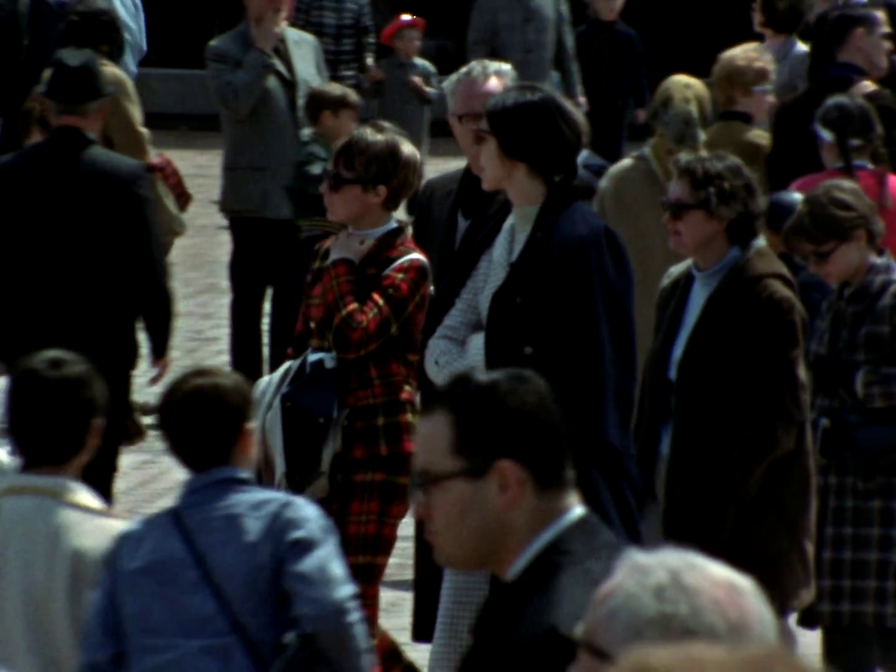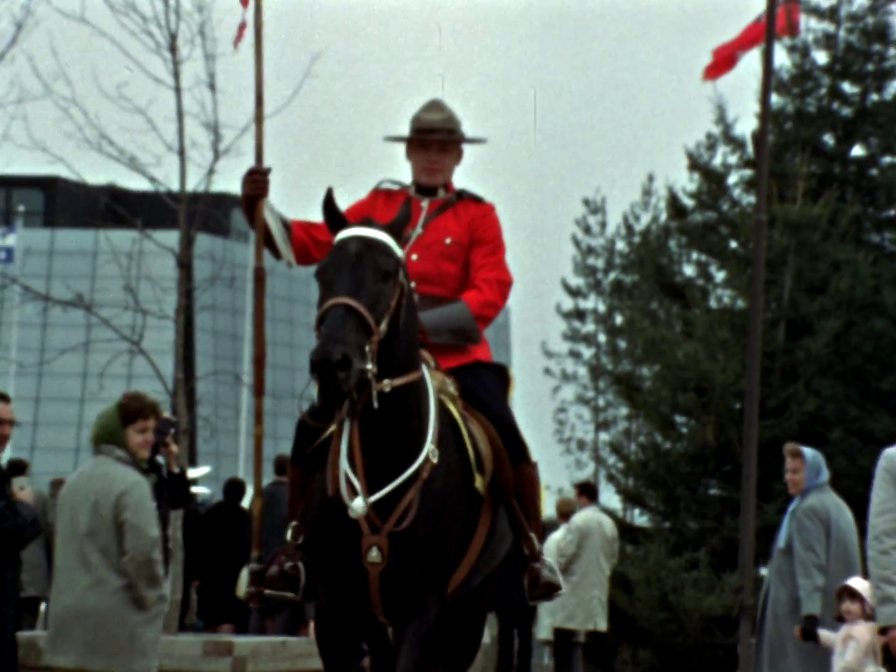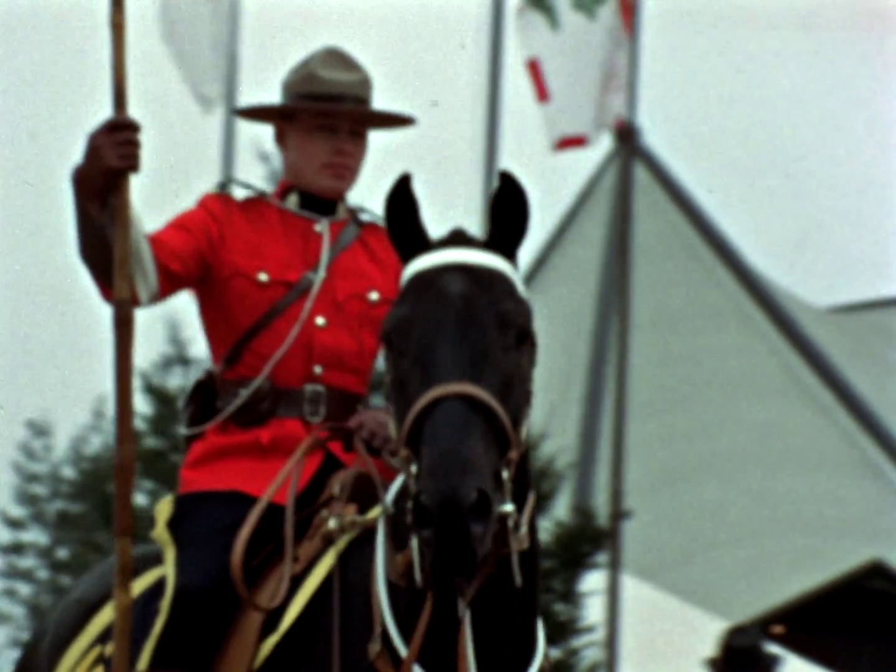And here are the tourists. We mustn't let them down. There are certain kinds of pictures they just have to take home.